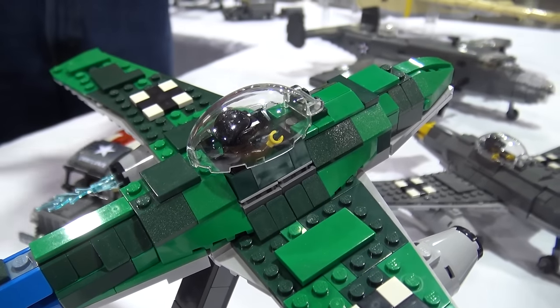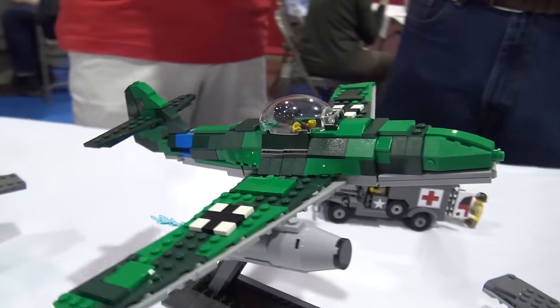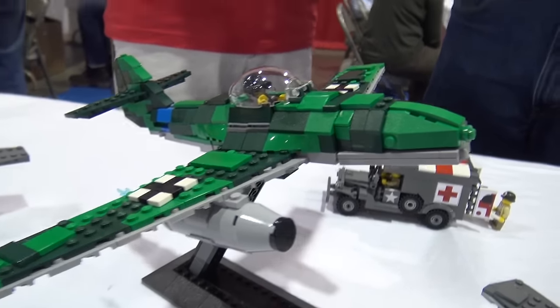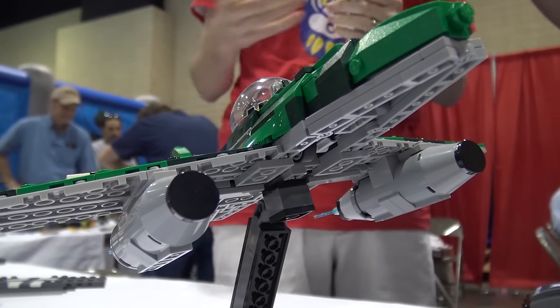Do you know how many of these were made, roughly off the top of your head, before the war ended? I don't know off the top of my head. I'd say probably maybe in the hundreds. So definitely more of these than of the bomber.